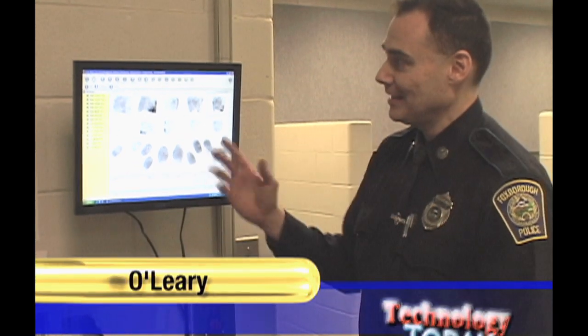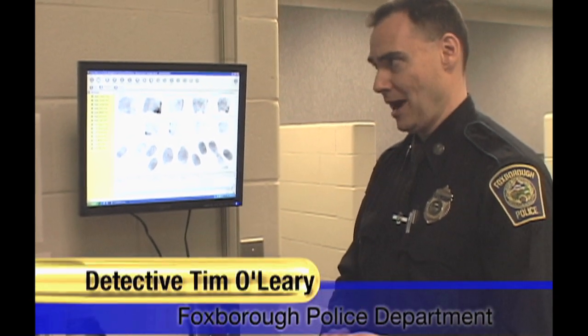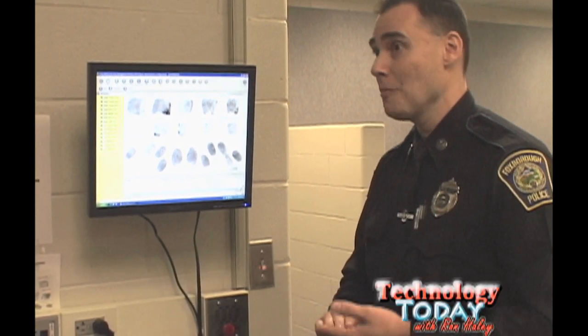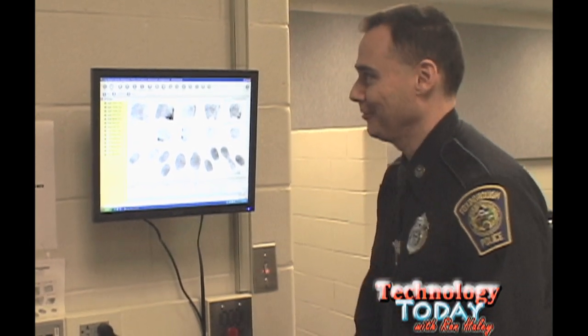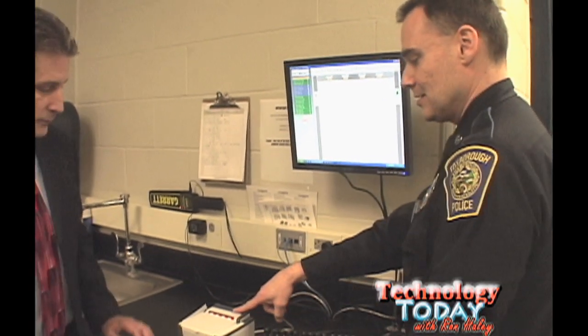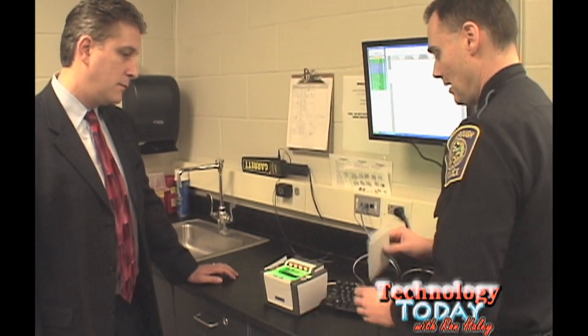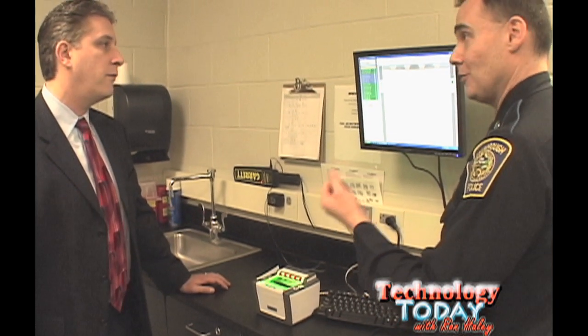Right now you can see we're in what we call training mode, which is just a safe mode for us to practice in — that's what we're going to be doing here today. We already have fingerprints displayed, but if you don't mind, I'd like to show you how we actually take fingerprints. Let's do it. Perfect. This little device here is our Guardian Live Scan fingerprint scanner, and this is what we use to physically take the fingerprints.